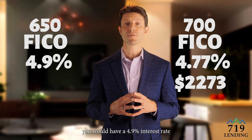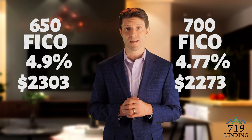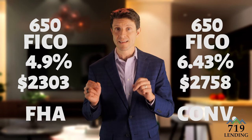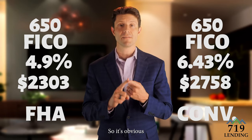And if you go even lower to a six hundred and fifty FICO score, you would have a four point nine percent interest rate and a two thousand three hundred and three dollar payment — that is four hundred and fifty dollars a month less than the same FICO score with a conventional loan.